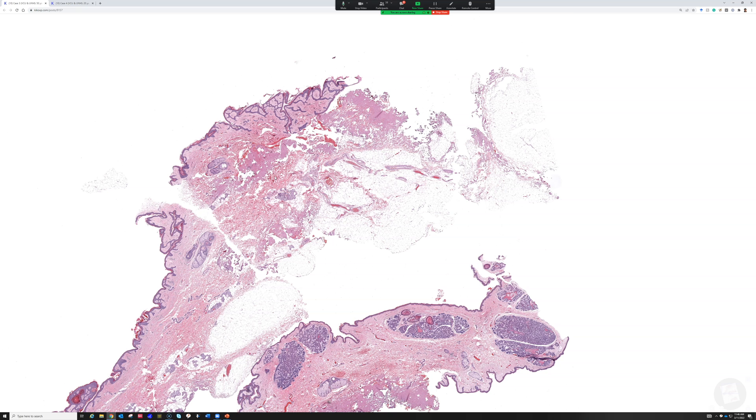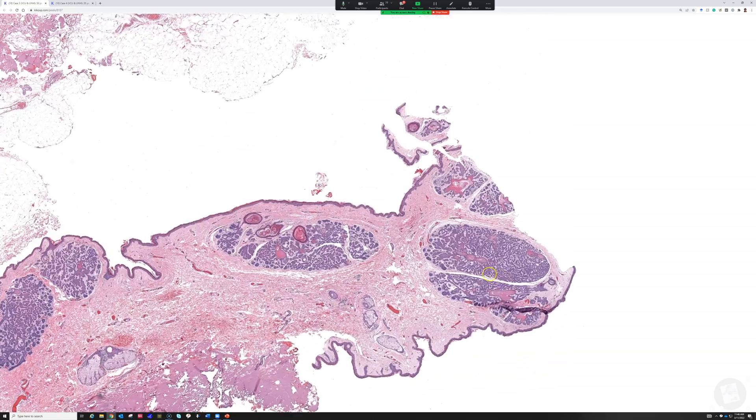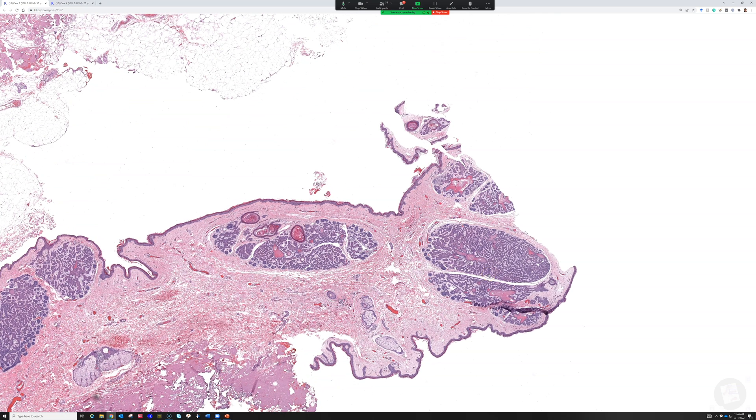There are also familial syndromic forms and acquired forms. The linear multiple basaloid follicular hamartoma is thought to be an acquired form. This case stands out as my gold standard of what a basaloid follicular hamartoma looks like, because the patient had a very unique presentation that fits well with this — and not basal cell carcinoma.